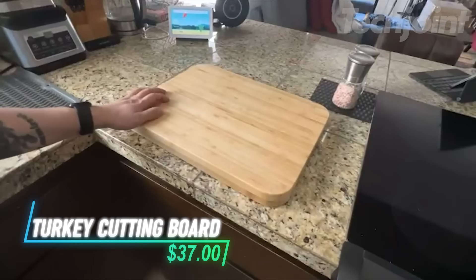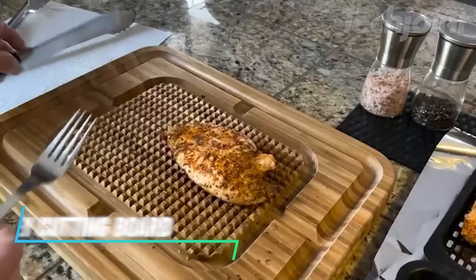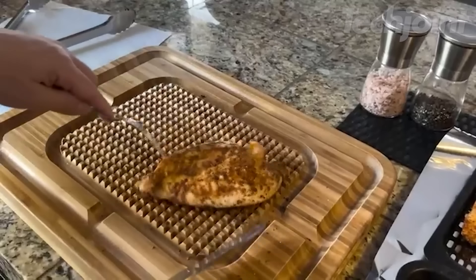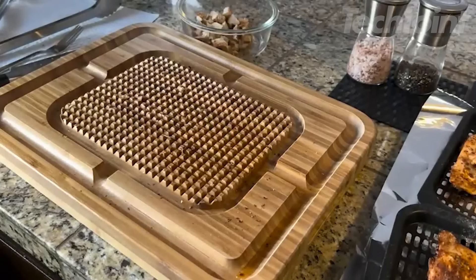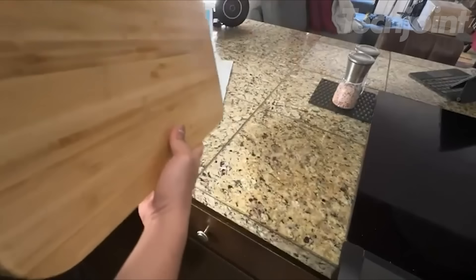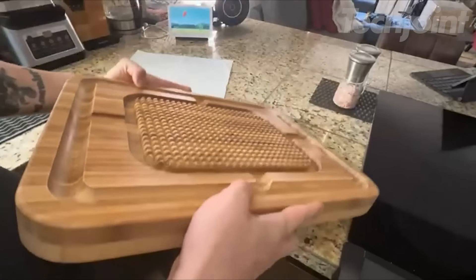This is a bamboo turkey cutting board that's great for carving large cuts of meat. It has a grid grip in the center to hold your turkey or brisket steady while you slice. The deep grooves around the edges catch any juices, helping to keep your countertop clean. Made from eco-friendly bamboo, it's durable and free from chemicals like BPA.